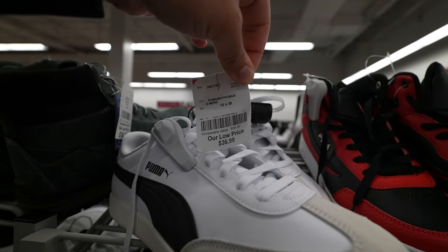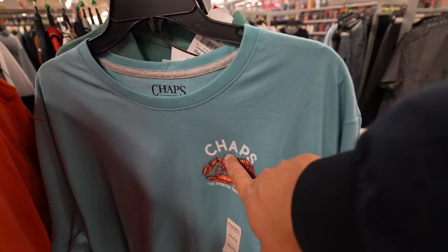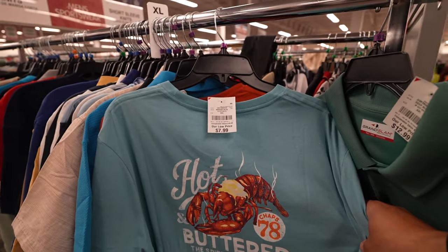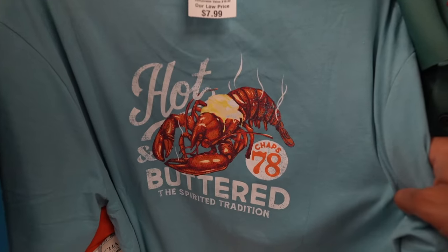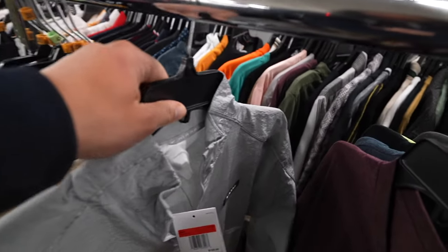I normally would just bypass all Chaps products, but I feel like this is appropriate — hot and buttered. It's only right for the buttery workshop, and it's here for eight dollars. Everything buttery. I feel like I jinxed us before coming into the store because it is feeling a bit dry, but check out this...